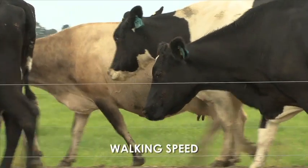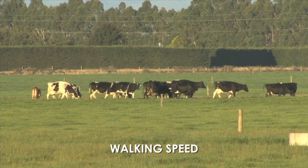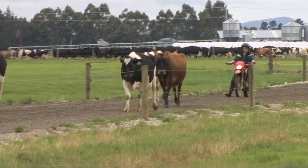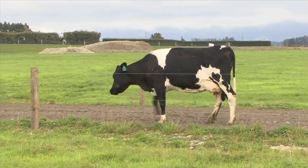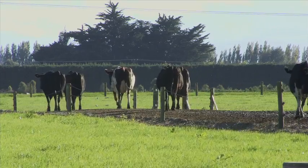One indicator is the cow's walking speed. Cows will normally walk at a similar speed to a person and maintain their position in the herd. As lameness worsens her walking speed will slow and she may move towards the back of the herd as she struggles to keep up. This is most noticeable after milking when cows are walking at their own pace back to the paddock.